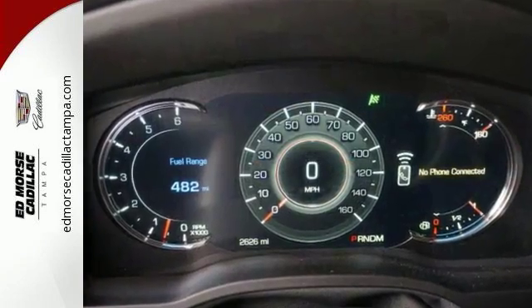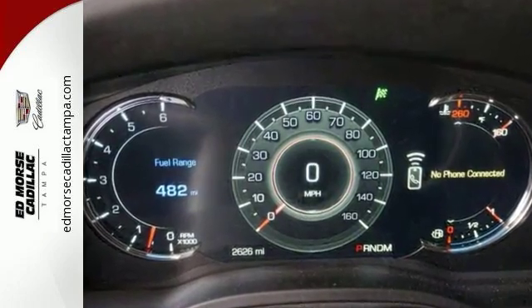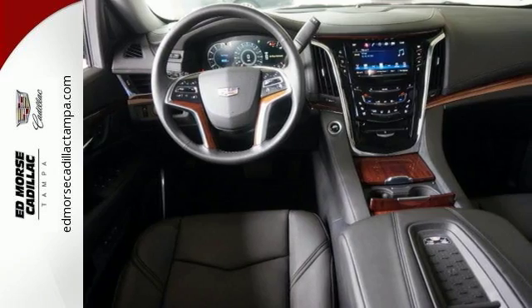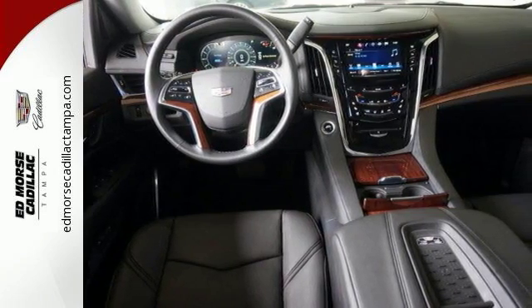The adaptive remote start, surround vision, and Cadillac CUE with embedded navigation pamper you, while the heavy-duty trailering equipment and 6.2-liter V8 engine are ready to work hard.